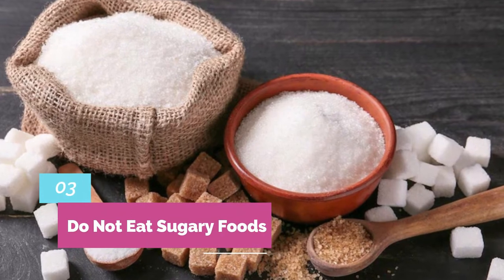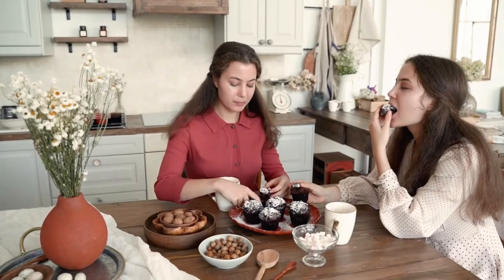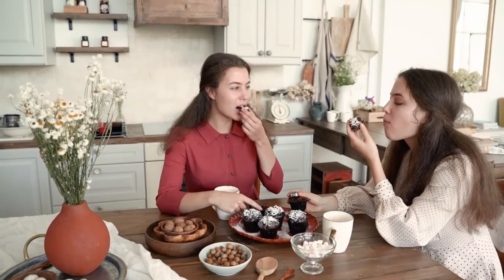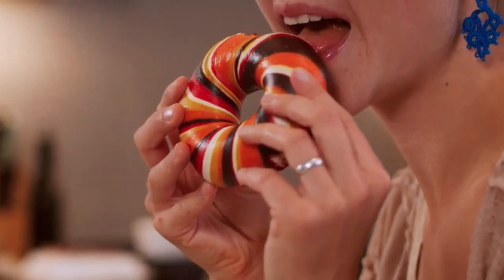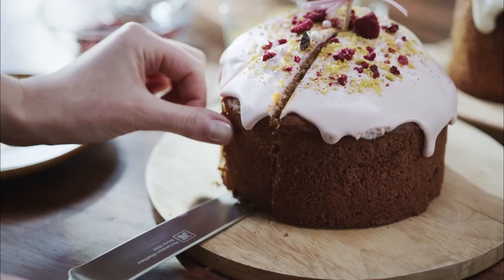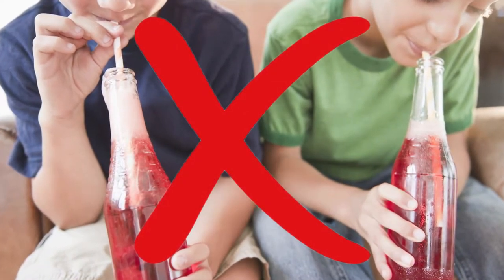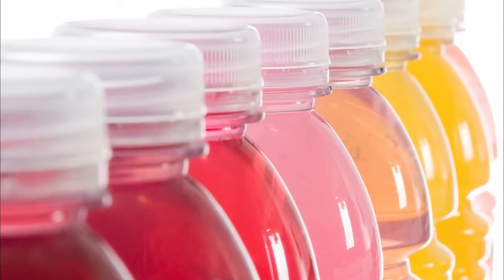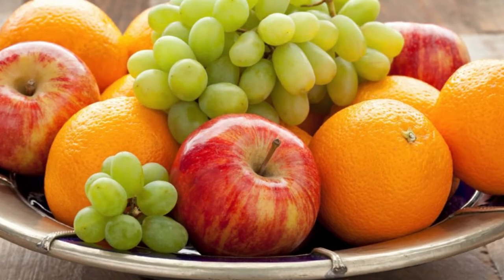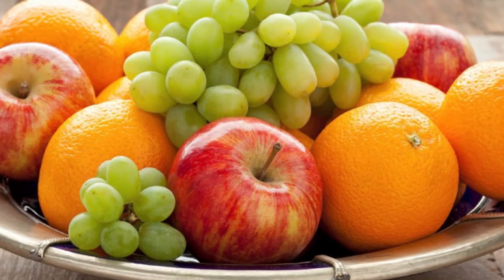Number 3: Do not eat sugary foods. Eating foods with added sugar can cause weight gain. Studies have shown that added sugar has harmful effects on metabolic health. When you eat a lot of added sugar, the liver gets overloaded with fructose and is forced to turn it into fat. Eliminate sugar in your diet and do not take sugary drinks — this includes sugar-sweetened beverages, sugary sodas, fruit juices, and sports drinks. However, this does not apply to whole fruits, which are extremely healthy and have plenty of fiber that mitigates the negative effects of fructose.